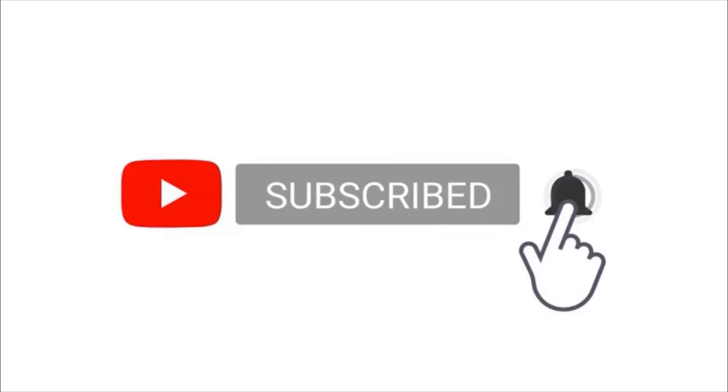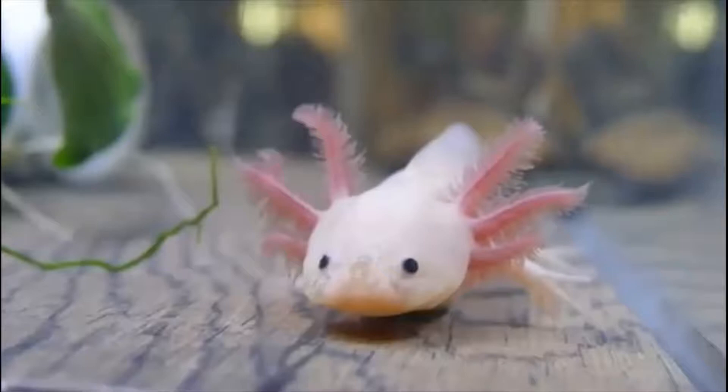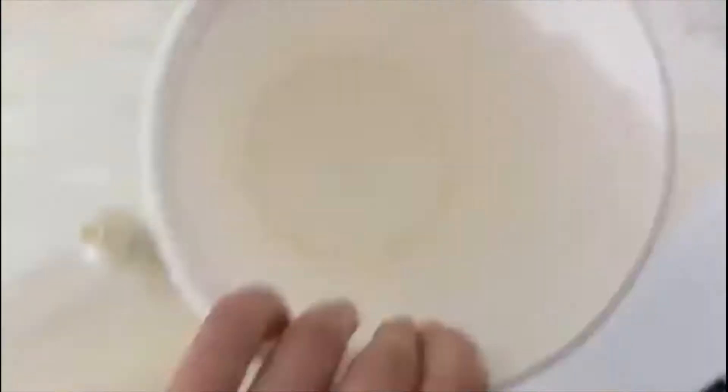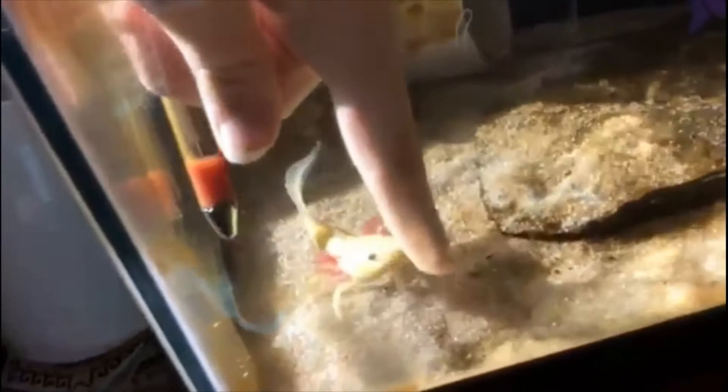Axolotls are only found in Mexico. They are often referred to as the Mexican walking fish. They are unique aquatic salamanders — unlike other salamander species, they never go through a physical change to become land dwellers. As a result, axolotls spend their entire life in water, even with their fully formed legs. Though some people view them as reptiles or fish, the actual truth is axolotls are amphibians.